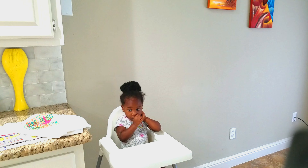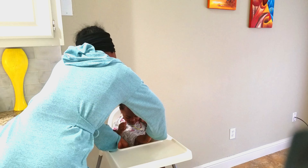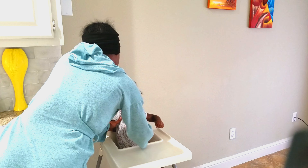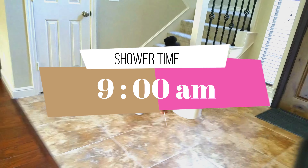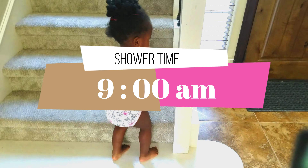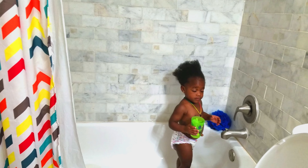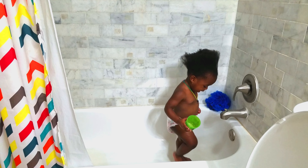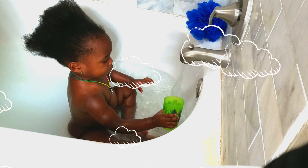Once she's done having breakfast, I usually rush upstairs and get her shower. As you can tell her hair is messed up, so I try to find something cute to put on her hair or just make her look pretty. She loves playing in the water — she could stay in there for hours.